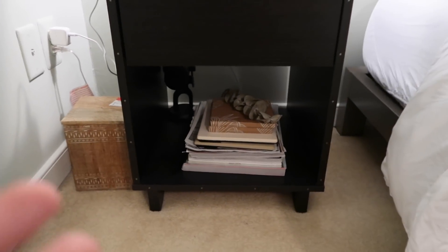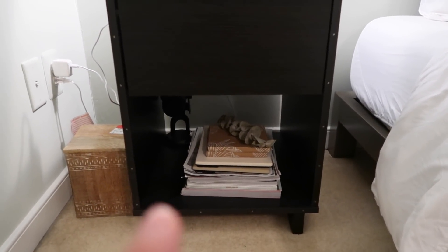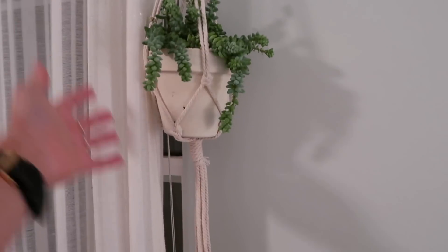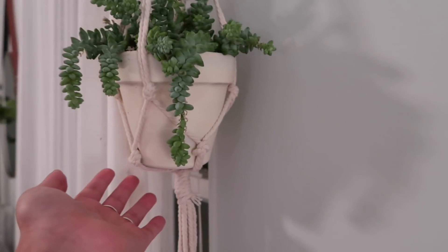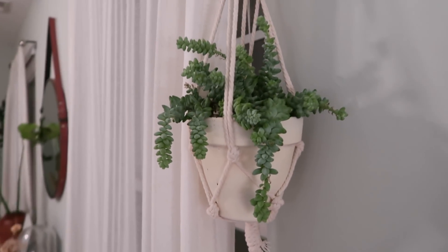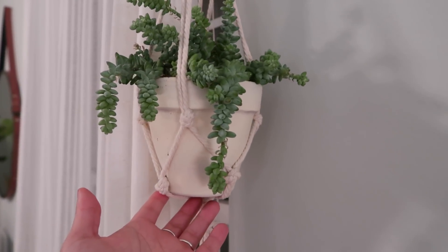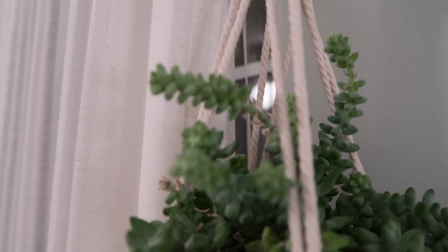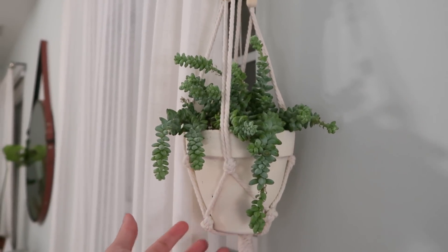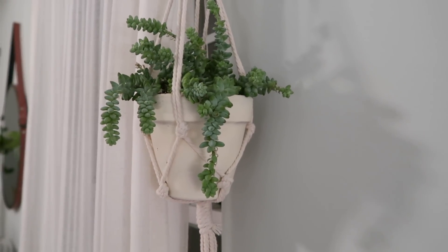Here I just have random books and things like that that you guys will see in the next video, and I just put random little trinkets in there. Moving from the bed, over here I just have this little macrame hanger, and this plant needs some water — there's a little fly in here. This plant is a burro's tail, or donkey's tail.